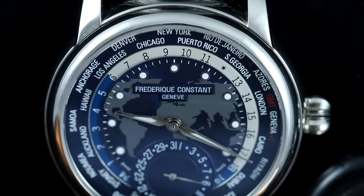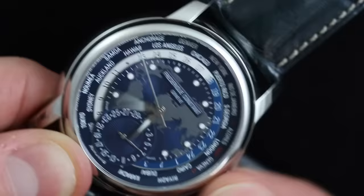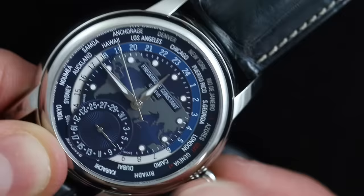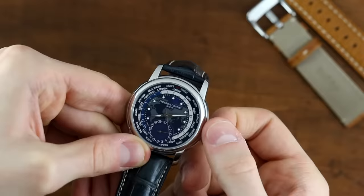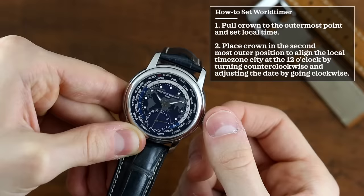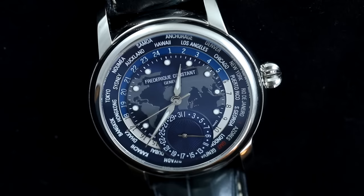One of the most interesting aspects of this watch is that it adjusts all key functions using just one crown. Pulling the crown to the first position lets you change the date by rotating clockwise, and rotate the bezel displaying cities by turning counterclockwise. Pulling to the outermost position sets the local time. From there, set the city disc so your local time zone appears at 12 o'clock, giving you easy access to all time zone differences.